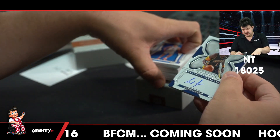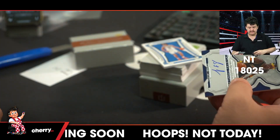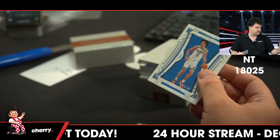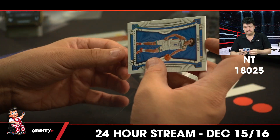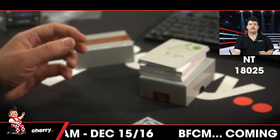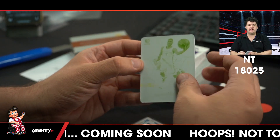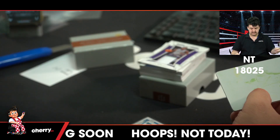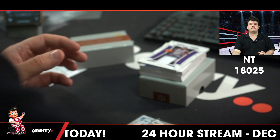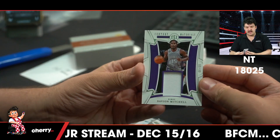Well, it's definitely not the last card, because that's an on-card auto numbered to 99 of Stephen Jackson for the Pacers. To 99, Josh Giddey for the Thunder. For the Grizzlies, Satya Adama 101 printing plate. Davion Mitchell to 99 for the Kings.